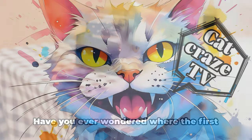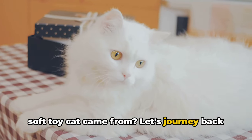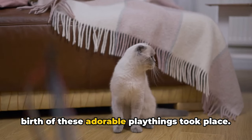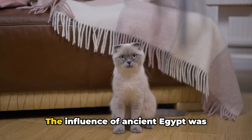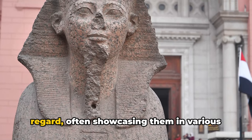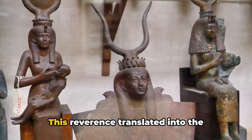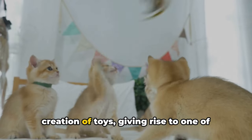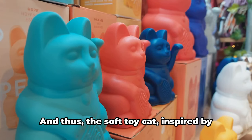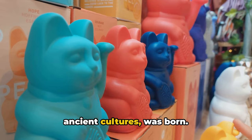Have you ever wondered where the first soft toy cat came from? Let's journey back to the early 19th century, where the birth of these adorable playthings took place. The influence of ancient Egypt was significant, as they held cats in high regard, often showcasing them in various art forms and crafts. This reverence translated into the creation of toys, giving rise to one of the first incarnations of our beloved soft cat toys. And thus, the soft toy cat, inspired by ancient cultures, was born.